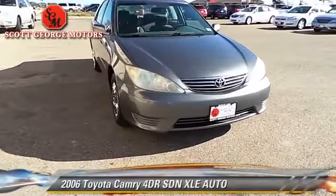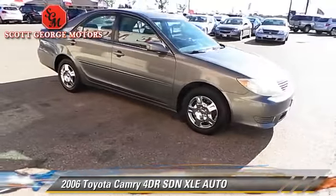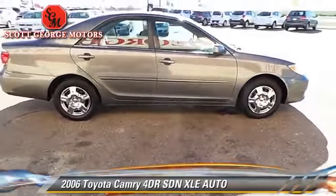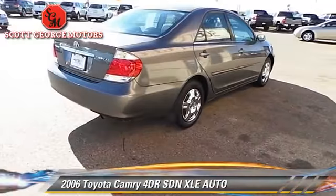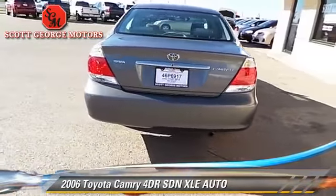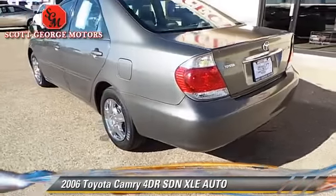The 2006 Toyota Camry XLE with an automatic transmission. This sedan is well-equipped. This Toyota features front-wheel drive, dual front airbags, and tilt wheel. Comfort and convenience features include keyless entry, power windows, and powered door locks.